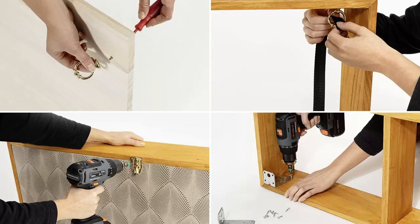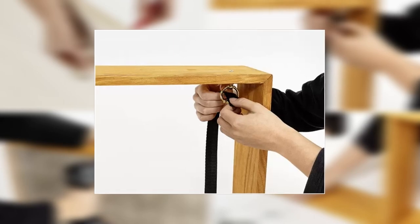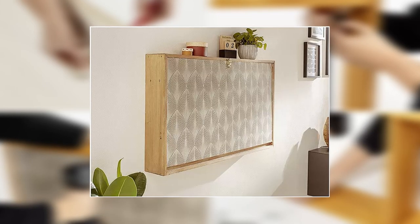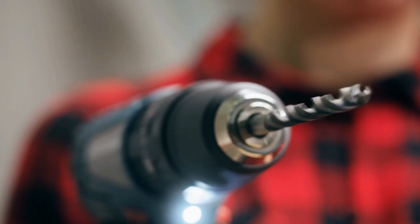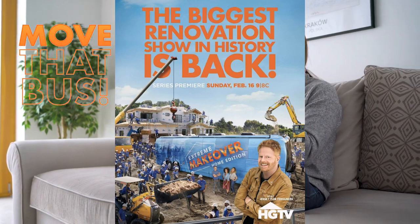Finally, screw in the ring bolts through the drill holes and attach the toggle fastener to the underside of the tabletop. Adjust the straps so the panel is exactly horizontal when unfolded, and you've got yourself a floating storage box that'll make your friends and family green with envy. So grab your cordless screwdriver and get building — just imagine you're on Extreme Makeover Home Edition and Ty Pennington is cheering you on. Move that bus!